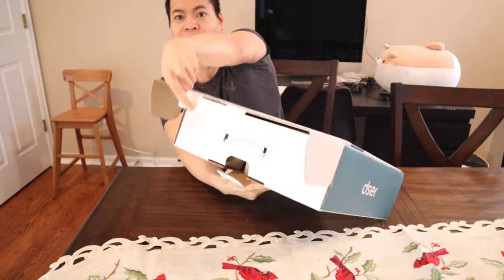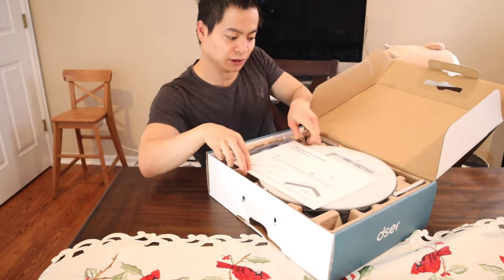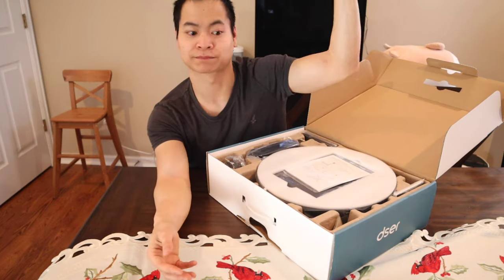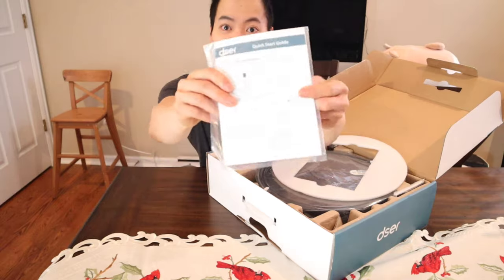Okay, you guys ready? Wow, this is really cool. So here's the instructions. Very cool. I like this little quick start guide. Alright, so here's the instruction manual. This guy opened up real quick.